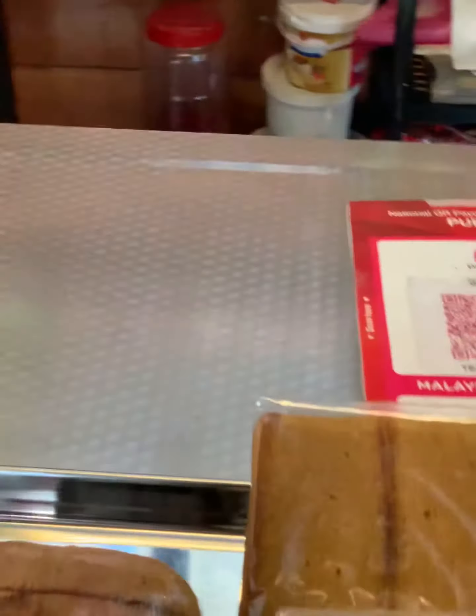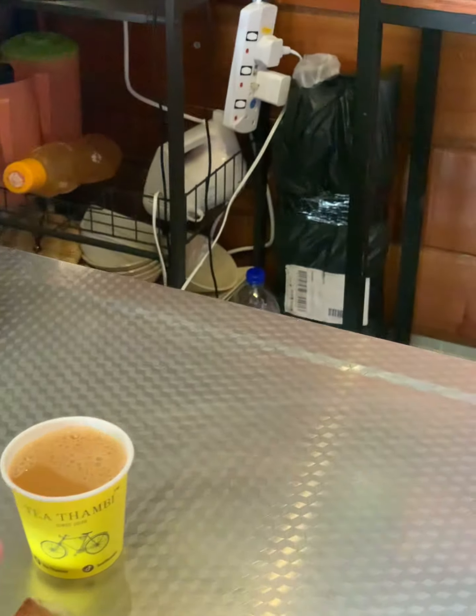They also have some cakes, and I'll be trying the banana cake. Give me one banana cake please. So let me give the masala tea a try.